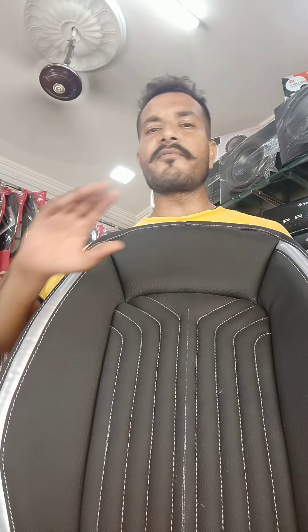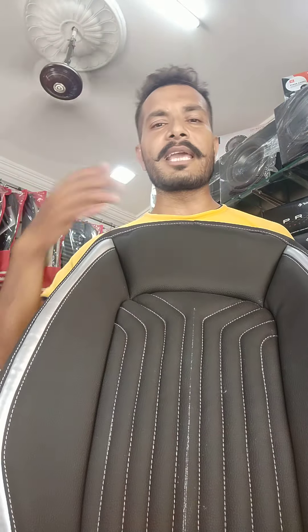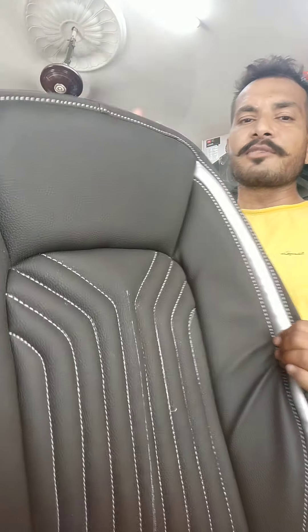If the stitching is not original, there will be no proper fit of the fabric — you will not get the right length or thickness. It will get thicker than that. Let me show you the seat cover — this is the Nexon car seat, which we have done in this design.